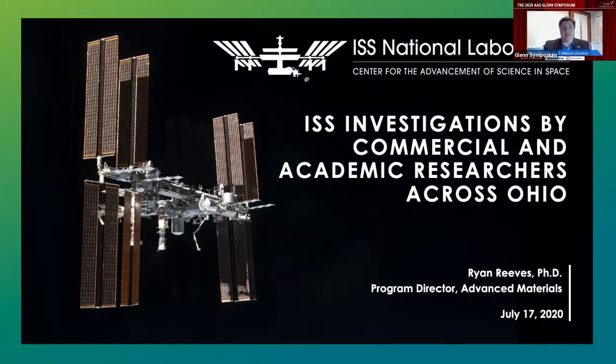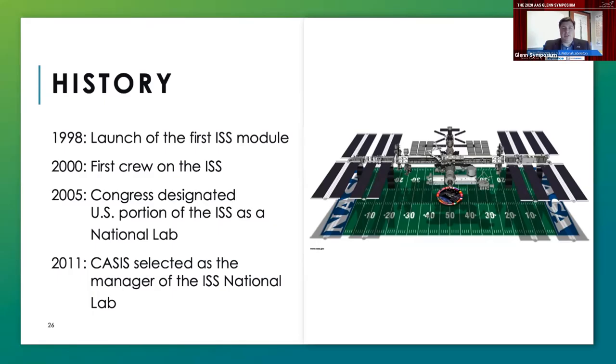It's a pleasure to be here and join this panel. I'll be giving a very brief introduction to the ISS National Lab and some of the investigations that we've sponsored from Cleveland and from around Ohio and how these have been enabled by the work at Glenn Research Center. In 2005, Congress designated the U.S. portion of the ISS as a national laboratory with the goal of providing access to U.S.-based researchers from across academia, industry, and government agencies. In 2011, our organization, the Center for Advancement of Science in Space, or CASIS, took over managing the national lab.